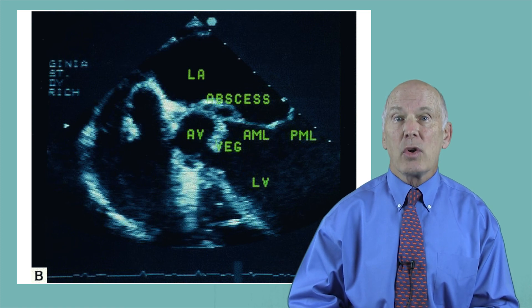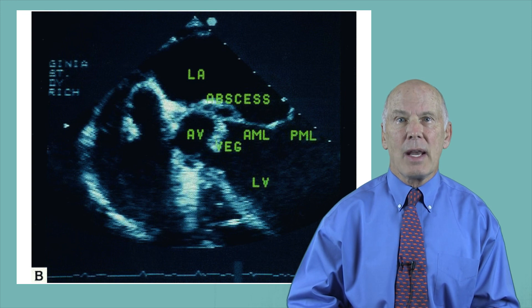Now you know how the diagnosis of infective endocarditis is made. Next, you need to know how to treat this infection, and this topic will be covered in the next video.